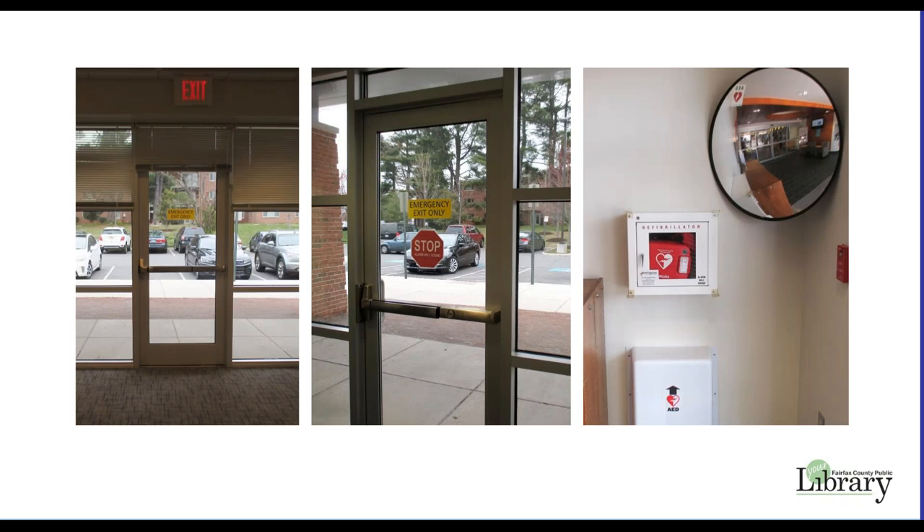There are two emergency exits: one in the meeting room itself and the other in the hallway. An AED is located at the end of the hall next to the front doors. No training is required to use the AED — please use it in the event of a medical emergency. An alarm will sound when the AED door is opened.